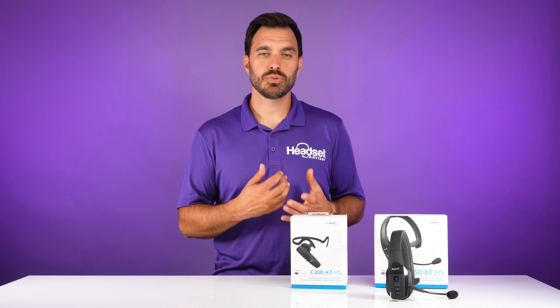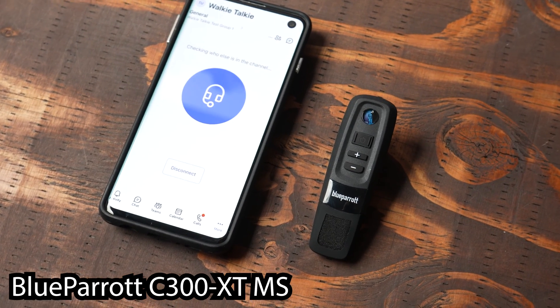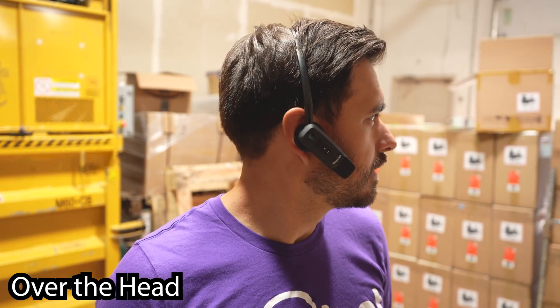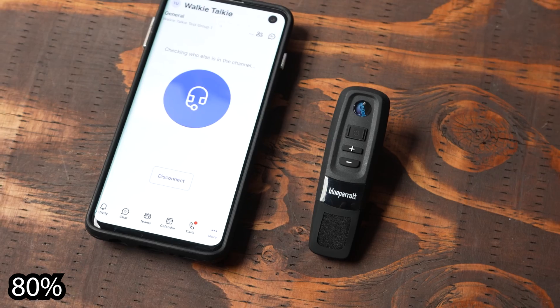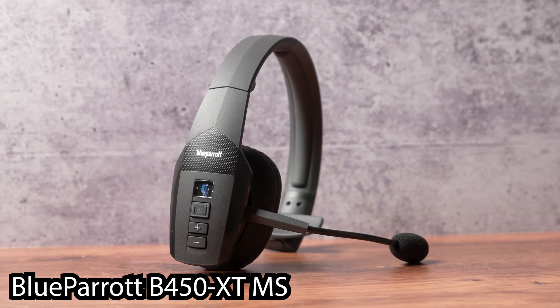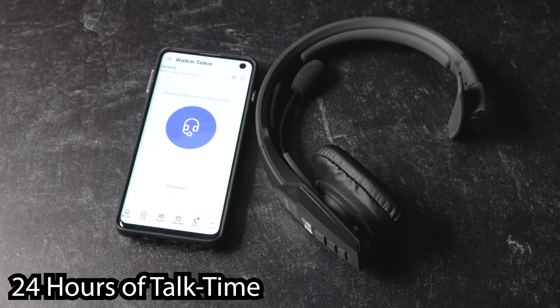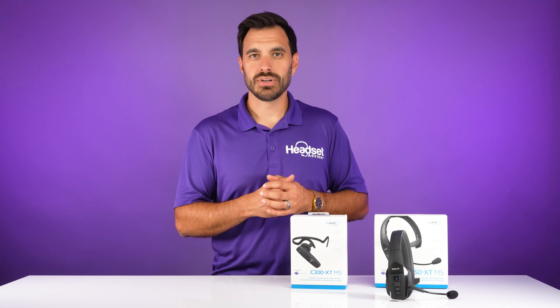The two models available for Microsoft Teams Walkie-Talkie are the BlueParrot C300-XT — a convertible model worn over the ear, behind the neck, or over the head. It's smaller, offers 10 hours of talk time, and 80% noise cancellation reduction. Then there's the B450-XT, an over-the-head style that's larger, provides more speaker volume, 24 hours of talk time, and a better noise-cancelling microphone at 96% reduction.